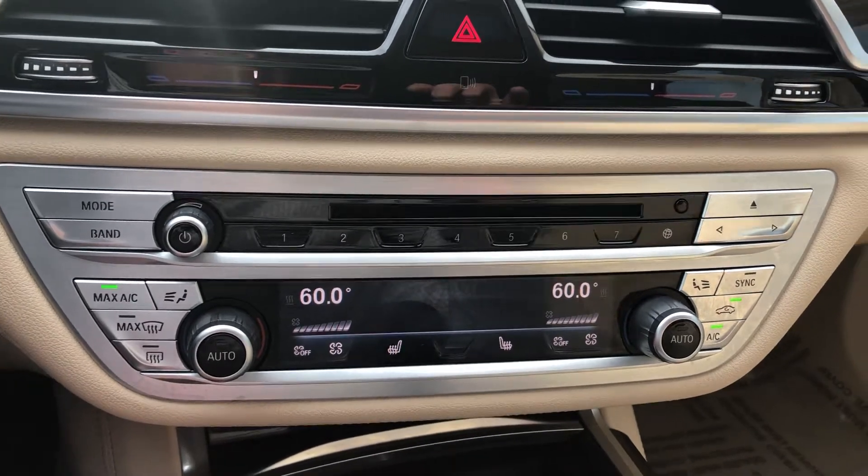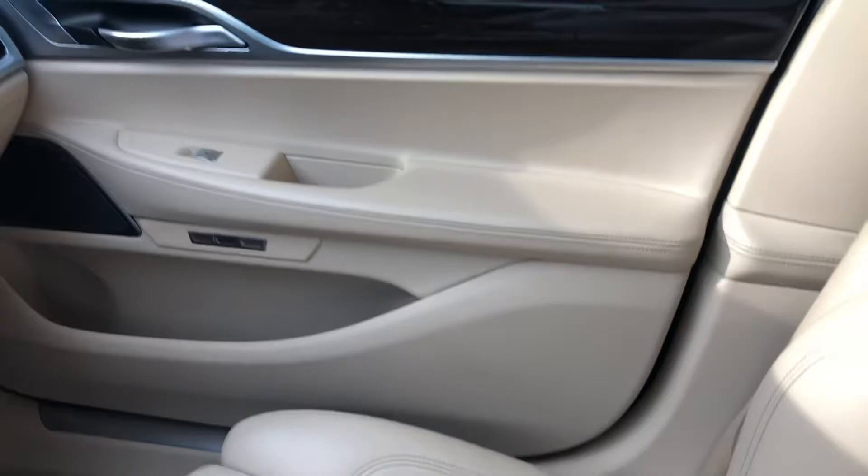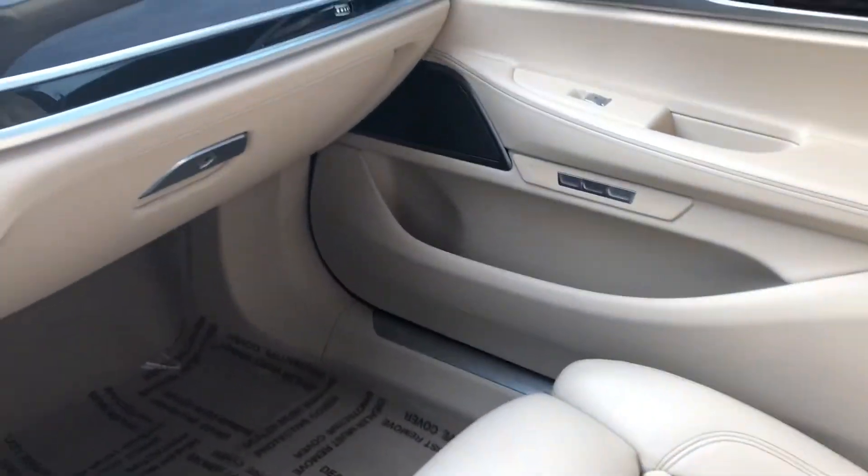You've got heated seats in the front and heated seats in the back, with beautiful Canberra Beige leather upholstery throughout the interior.